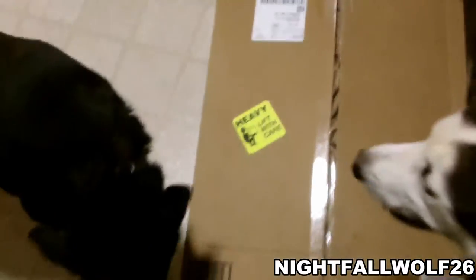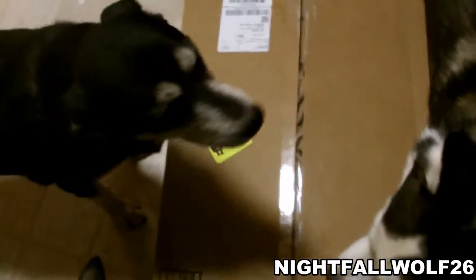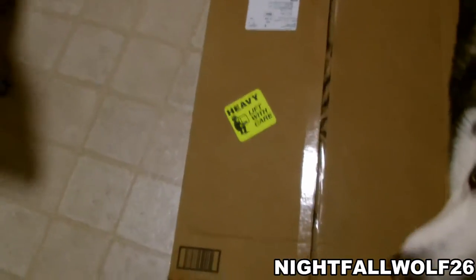What feeds the yeast infection is the carbohydrates, which breaks down into sugar. And this dog food has sugar removed from it. So hopefully when I feed him this, the yeast infection that Charlie has won't get any feed and hopefully it'll go away.